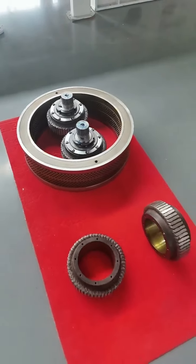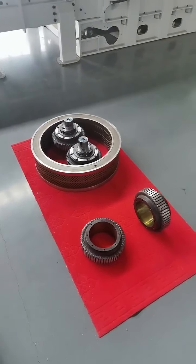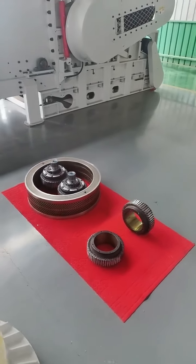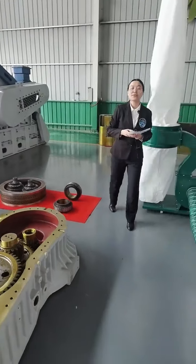This is the core component: the roller and the roller cover. The roller adopts a wear-resistant and low-fatigue process instead of the past surface carburizing treatment, achieving longer lifespan while still protecting the ring die.